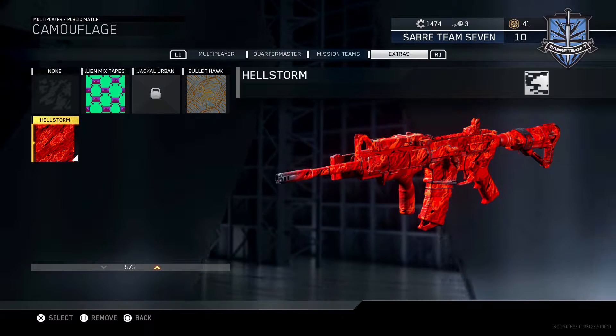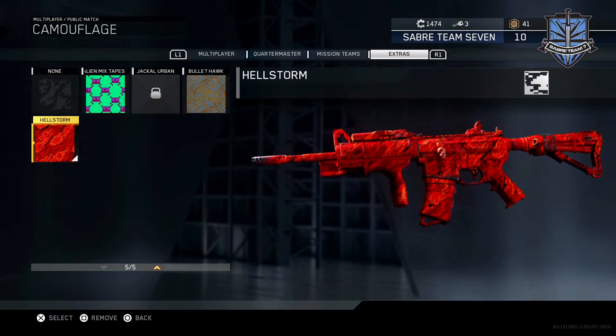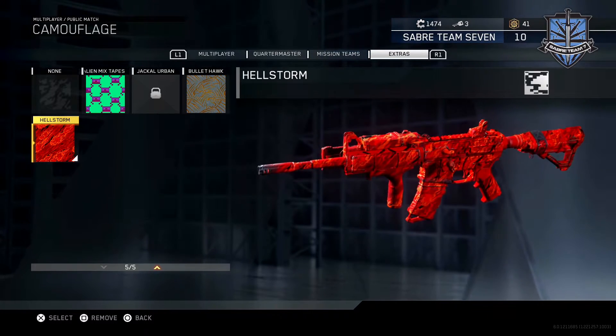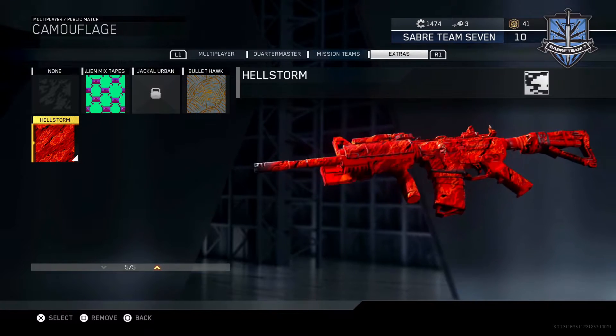What is up guys, this is Matt Rico. I wanted to share some intel with you guys. A lot of people are paying ridiculous amounts of money for this camo that a lot of people got for free. This is kind of going crazy online. This is called the Hellstorm Camo and I don't know if you guys got it.